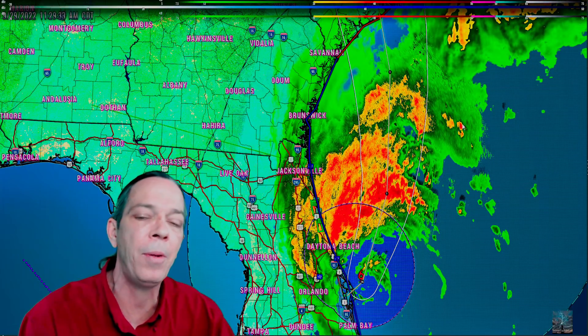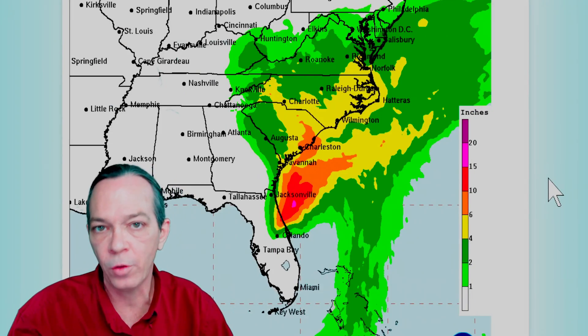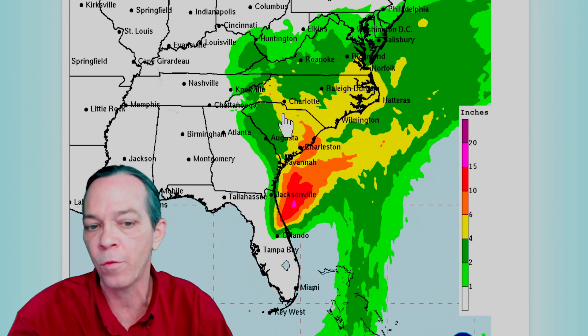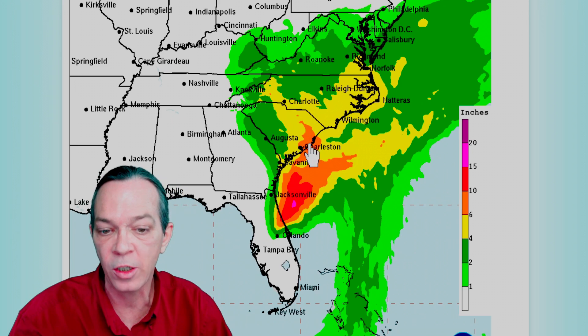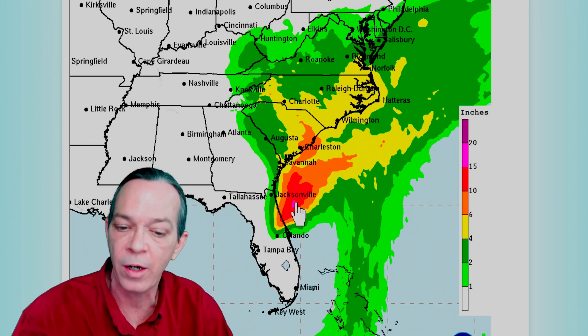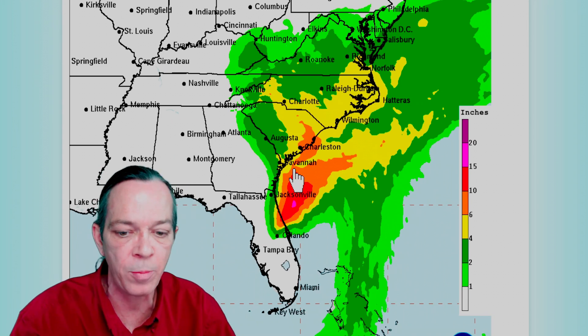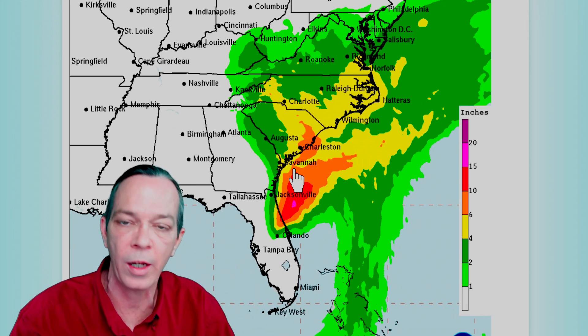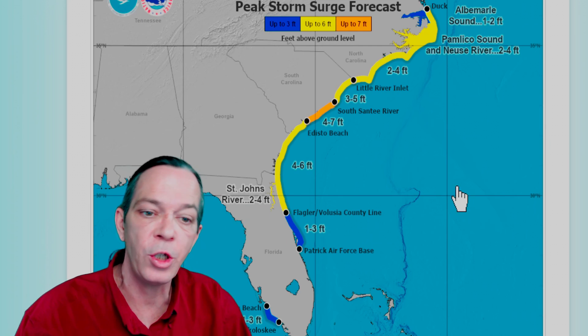So far, the rainfall totals from the National Hurricane Center haven't changed much — a lot of four to six inches across South Carolina, North Carolina, and Florida. Six to ten inches is still expected around the Charleston area for South Carolina, and a lot of rainfall is still expected in the Gulf. The system is going to sit and spin before coming onshore, giving it a slight chance of reaching high Cat 1, but Cat 2 doesn't look likely. Heavy rainfall is still expected for northeastern Florida.